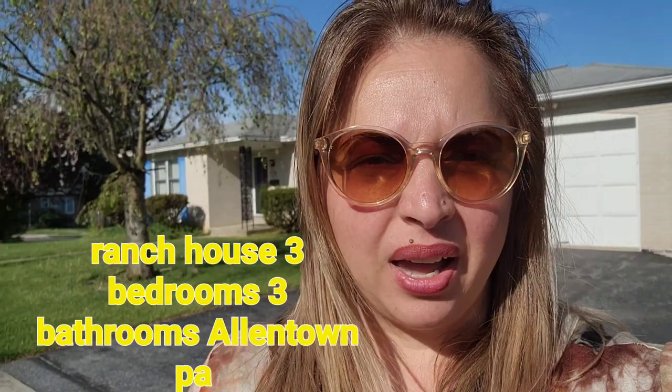Hello and welcome back to my channel. I'm showing you the property again today. We are in Allentown and the property behind me is a ranch house with three bedrooms and three bathrooms. It's very well taken care of. There are a couple of cosmetic things that need to be taken care of, but it's essentially move-in ready. Let me show you one by one and see if you're interested.